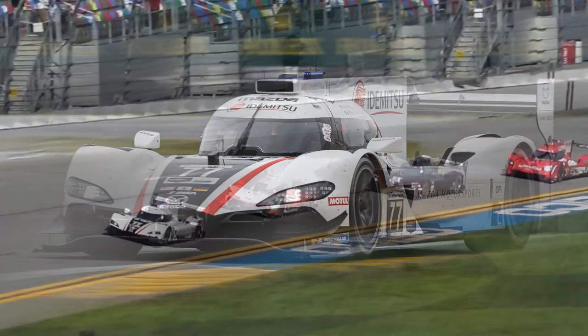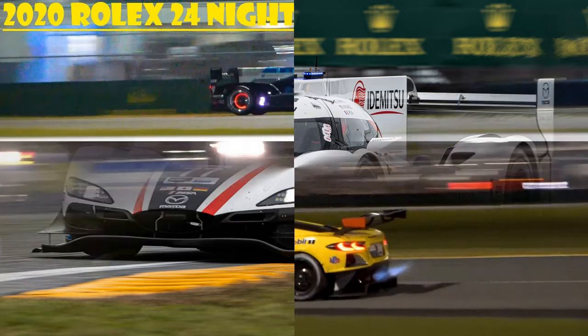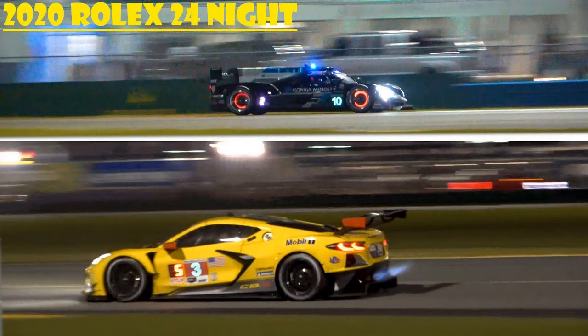The No. 4 Corvette returned to action at 7 a.m., around eight hours after it had gone behind the wall due to a major oil leak. The car was never officially retired as the team looks to get as much mileage as possible to learn about the car on its global debut.